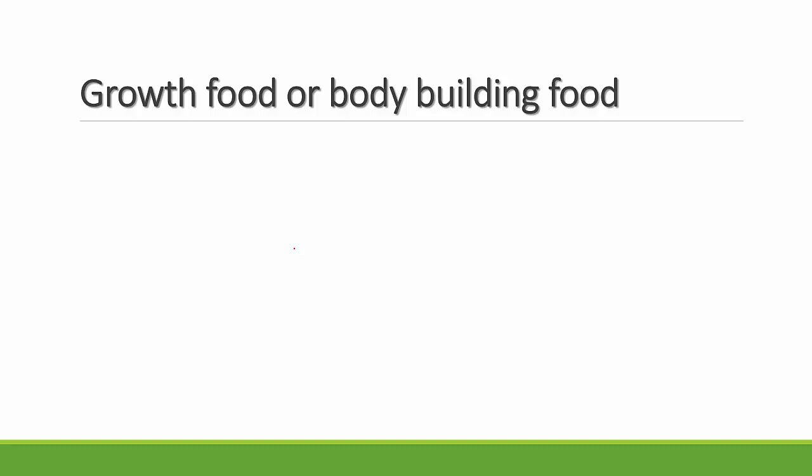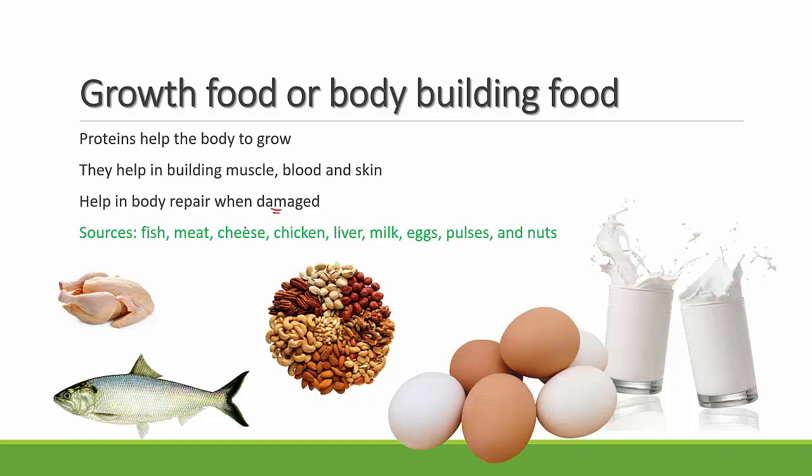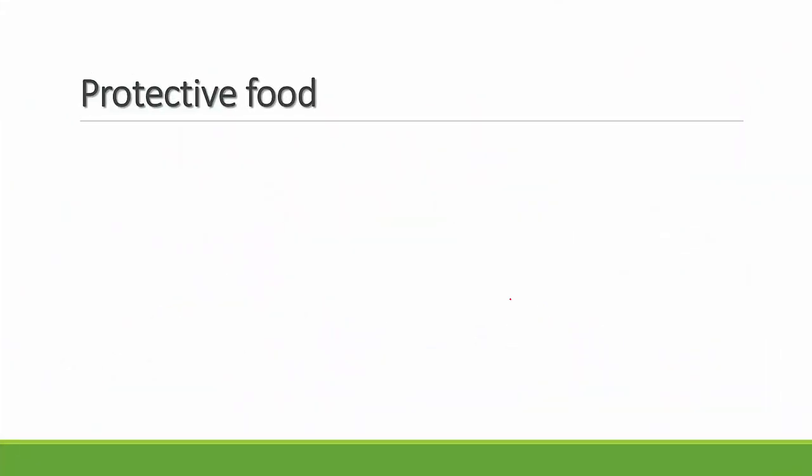The second category is growth food, or bodybuilding food. Proteins help your body to grow and aid in building muscles, blood, and skin. They also help in body repair when damaged — for example, when you fall and wound yourself, proteins help heal the damaged skin. Sources of protein include fish, meat, cheese, chicken, liver, milk, eggs, pulses, and nuts.